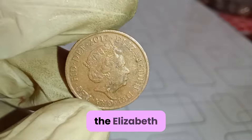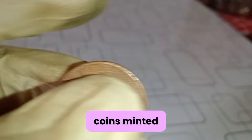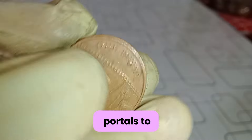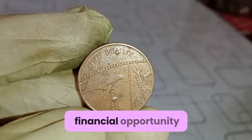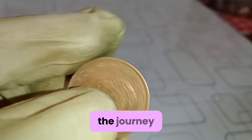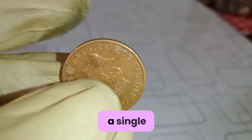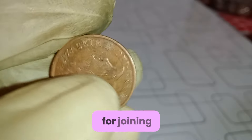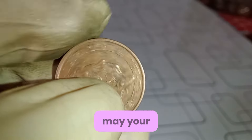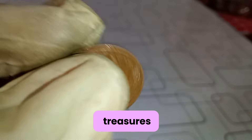In conclusion, the Elizabeth II one-penny coins minted in 2017 are not merely tokens of currency — they are portals to a world of history, culture, and financial opportunity. Whether you're a seasoned collector or a curious novice, the journey of exploration begins with a single coin. Thank you for joining us on this enlightening odyssey. Until next time, may your pockets be filled with treasures, both old and new.